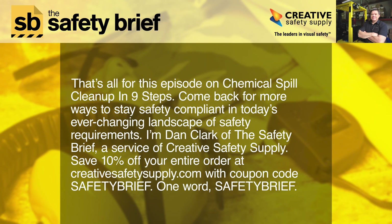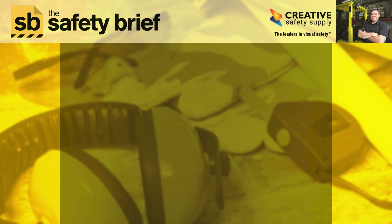That's all for this episode on chemical spill cleanup in nine steps. Come back for more ways to stay safety compliant in today's ever-changing landscape of safety requirements. I'm Dan Clark of The Safety Brief, a service of Creative Safety Supply. Save 10% off your entire order at creativesafetysupply.com with coupon code SAFETYBRIEF — one word, safety brief.